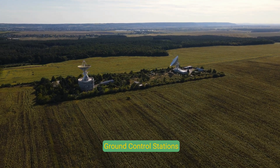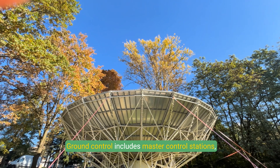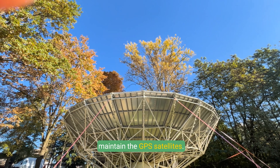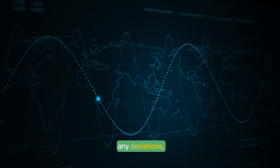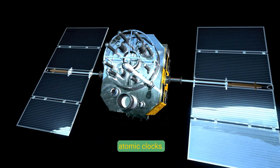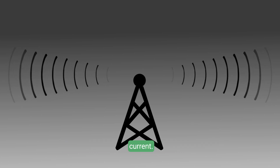Ground Control Stations: Ground control includes master control stations, monitor stations, and ground antennas that track and maintain the GPS satellites. These stations monitor satellite orbits and correct any deviations, and they ensure synchronization of the satellites' atomic clocks. Ground antennas send updated navigational data to satellites, keeping their broadcasts accurate and current.